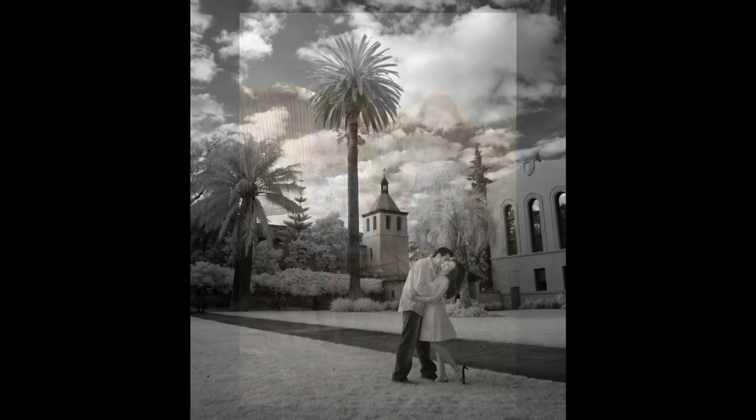These young photographers think we can fix everything in Photoshop. Yeah, you can't fix a bad photograph. You've got to make people look good.